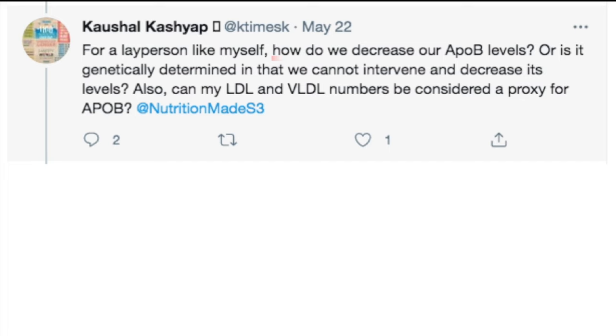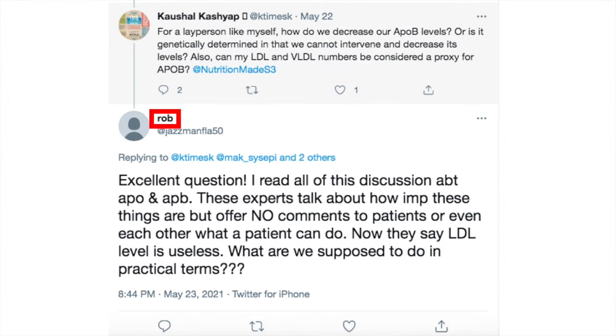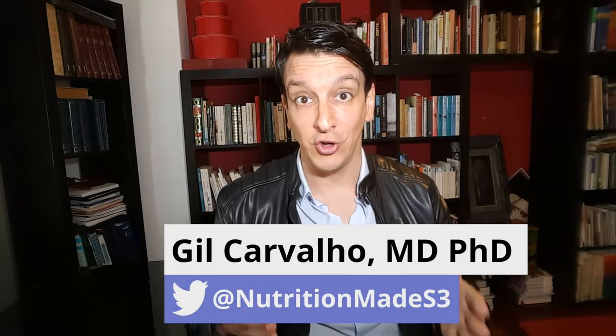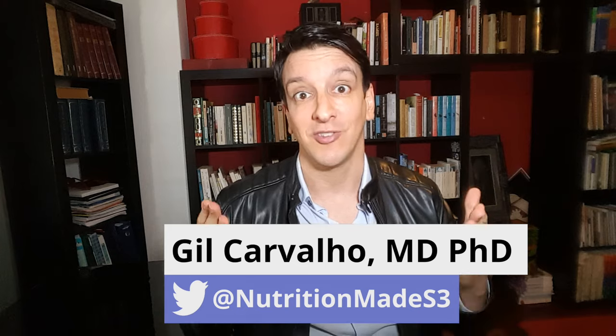Recently somebody asked me on Twitter: how can we lower our ApoB, or is it all genetics? Rob answered: good question — these experts don't tell people what to do. Now they say LDL is useless — what are we supposed to do in the real world? I totally know what you mean, Rob — just cut the mumbo-jumbo. What do we actually do in the kitchen to get the results? That's what we're all about here, so let's tackle this question in less than 10 minutes: how to lower your ApoB — actionable tips, let's go.